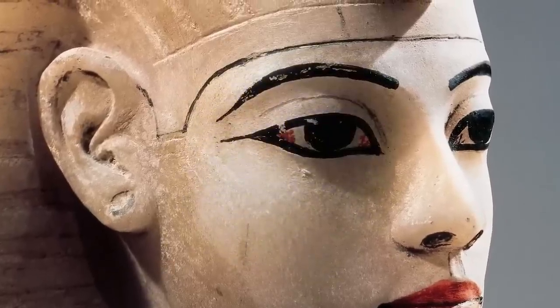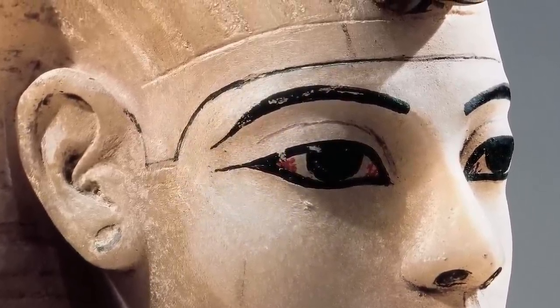They made their own eyeliner from lead salts. Before you think about getting creative, do not try this at home. These salts were quite high in lead concentration, so ancient Egyptians first had to process and then filter that lead salt for up to 30 days in order to get the lead levels low enough to even be applied. It was a hazard if done incorrectly.